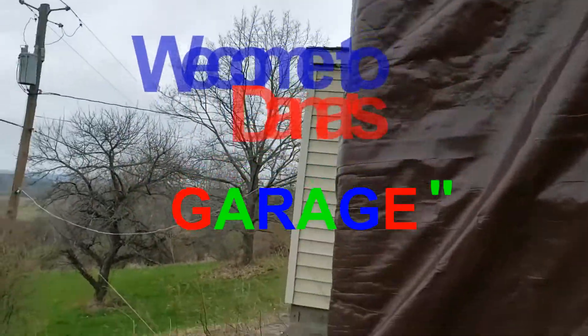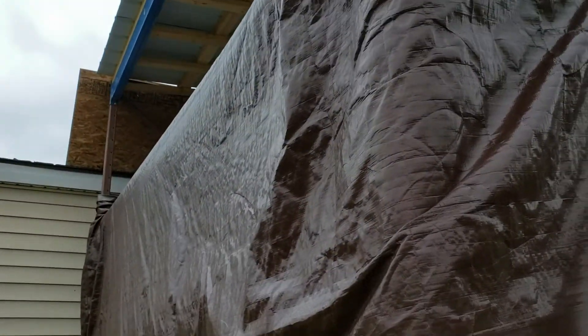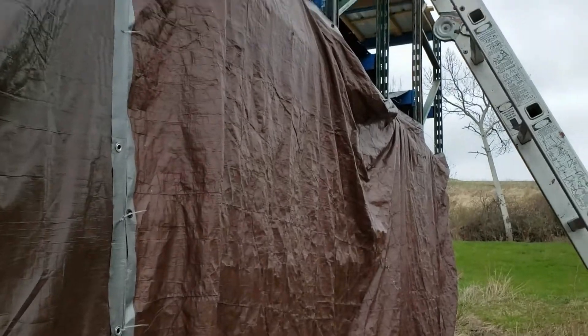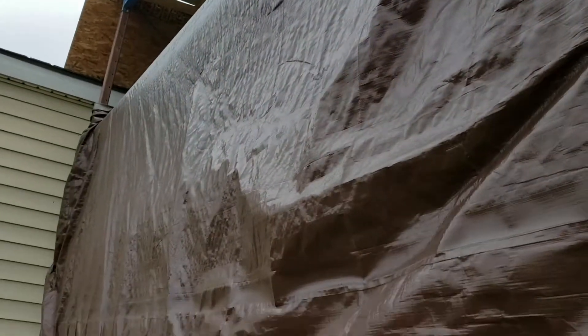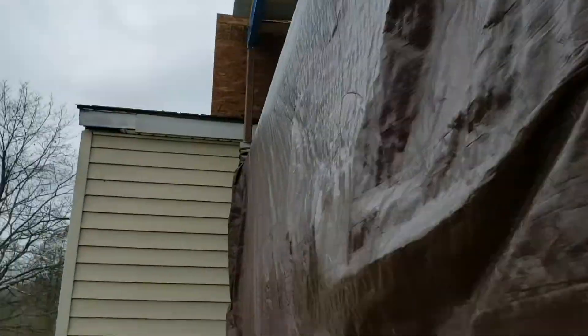Hey Danny, welcome to vlog. Well today, I'm going to get back on this and then that's going to be it for now because I'll be out of metal until I can buy some more. But I finished the roof yesterday. This is Friday, 24th of April, and supposedly we are going back to work on Monday. Thank God.